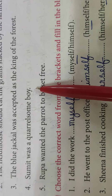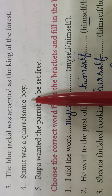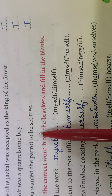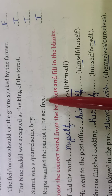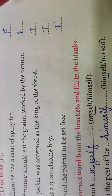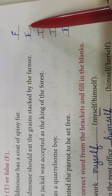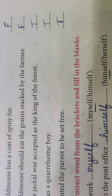Sumit was a quarrelsome boy — True. Quarrelsome yaani jhagadalu. Sumit jo hai woh ek jhagadalu bachcha tha. Rupa wanted the parrot to be set free — True. Rupa parrot ko khule aasman mein chhodna chahati thi. Yahaan par aap logon ko sirf workbook mein hi likhna hai. Answers are: False, False, True, True, True.